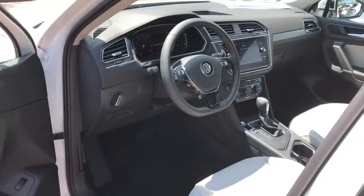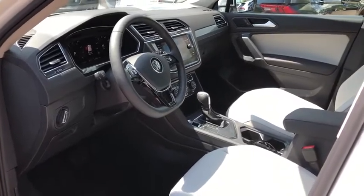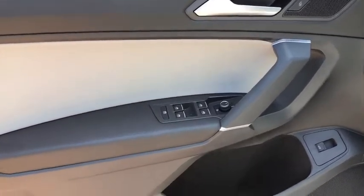Power windows, fog lights, rear window defroster, security system, trip computer, electronic stability control, compass, brake assist, tachometer, panic alarm, overhead console.